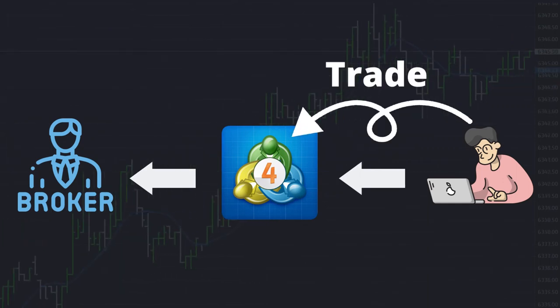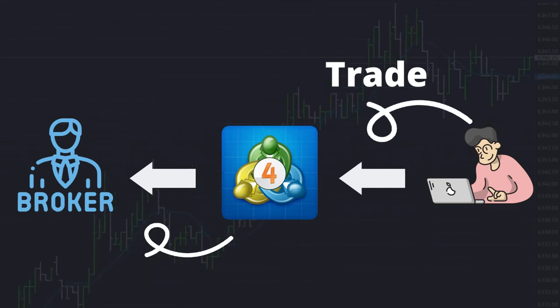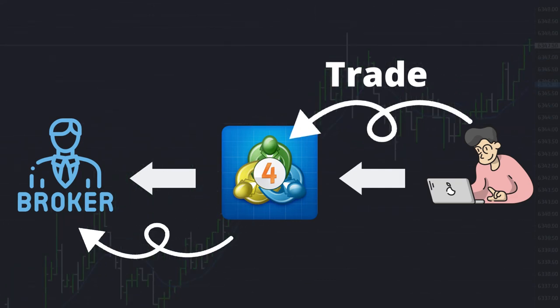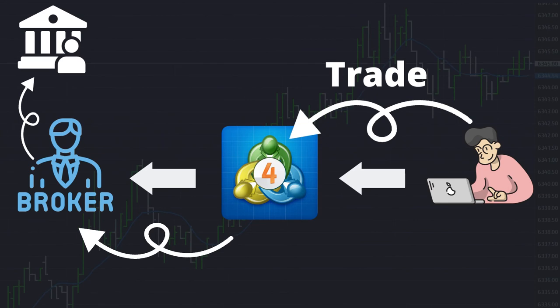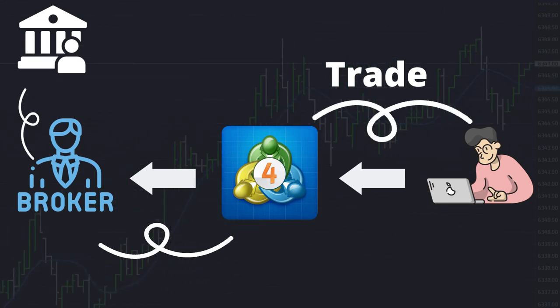When you want to place a trade in the market, you place your trade in this software. MT4 sends a signal to your broker that you want to take a trade at this position, and your broker places your trade in the market. This is how MT4 and Broker work.